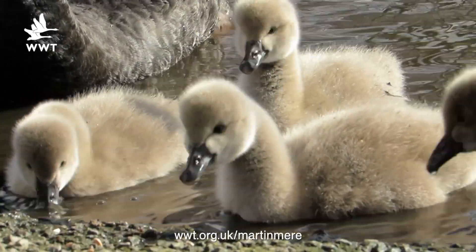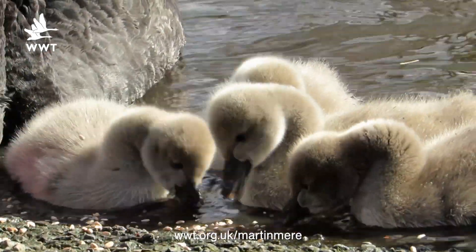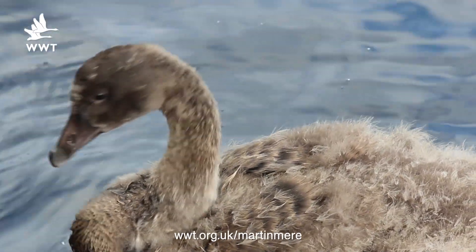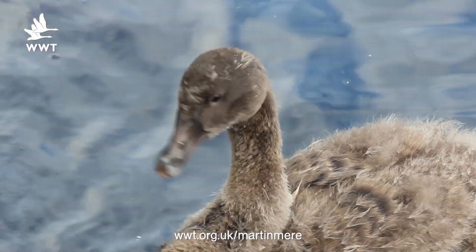In our wetland exhibit we've got some black swan cygnets and they're coming out of the cute and fluffy phase and starting to slowly turn into nice mature adults, and the black colouring is really coming out well.